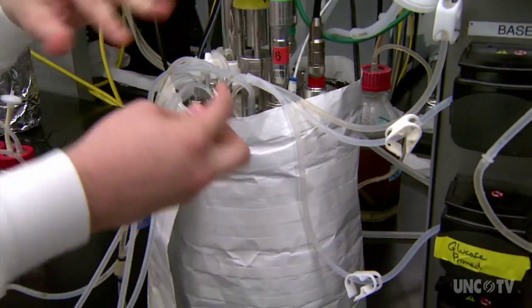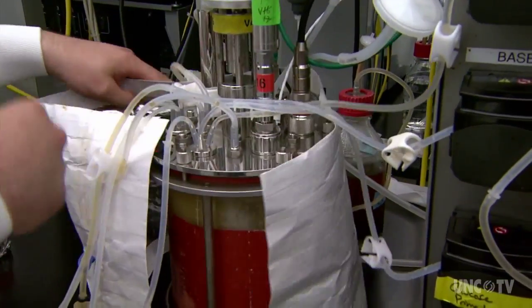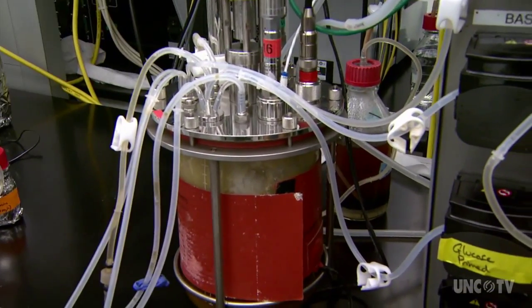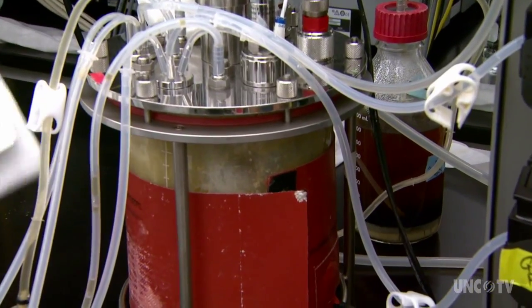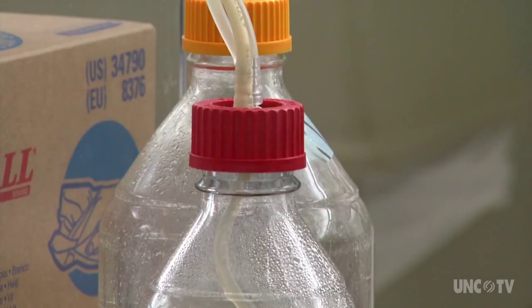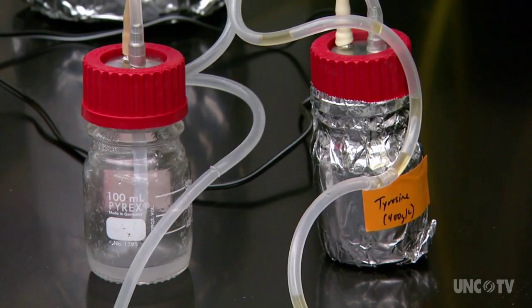This is the cell soup and this big motor up here is kind of like a blender. It's just spinning these cells around and agitating them to make sure that they are as evenly distributed throughout the vessel as possible. The container is a bioreactor, a kind of super crock pot, and you'll find plenty of them, of varying sizes, holding different combinations of cell soup in the labs of Biogen.